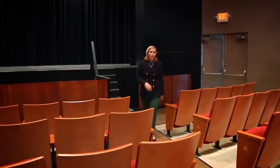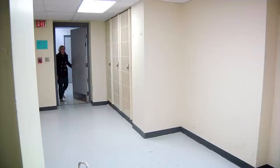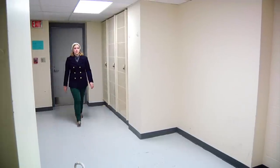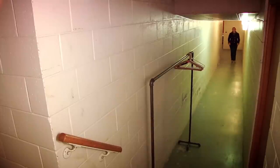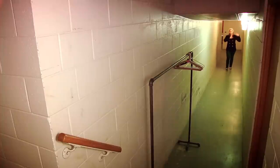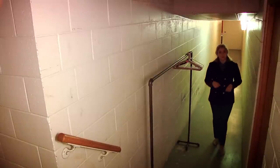Now let's go check out another secret passage. This passageway takes us from Shattuck Hall to the front of the chapel. During choir concerts, students have to quickly move from the stage all the way to the back of the chapel. They use this tunnel to make that change swift so that the concert can keep going smoothly.